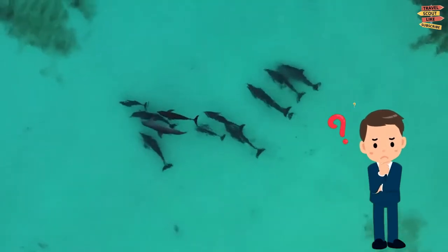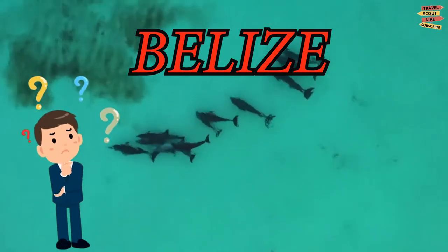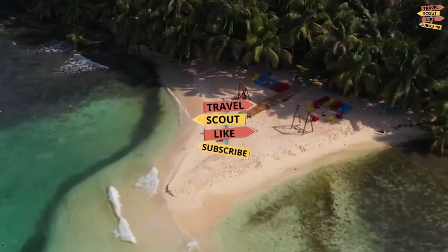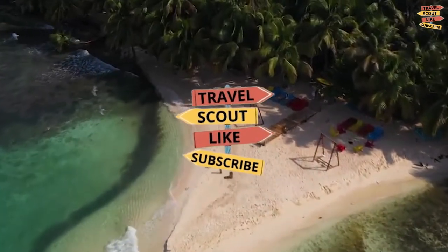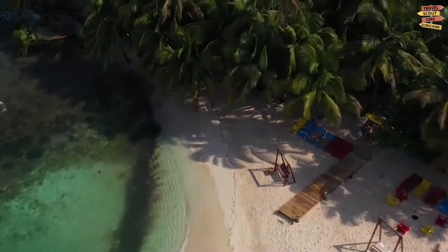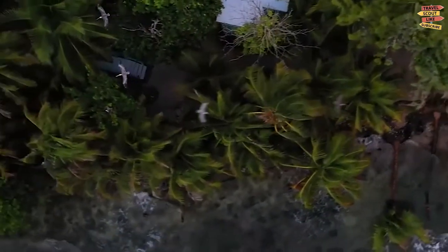Are you thinking of visiting Belize but need advice on how to plan your trip? Well, you are in the right place, because here on Travel Scout Channel, we're going to help you have an easy travel guide for Belize — the best places to go, where to stay, and what to do and eat.